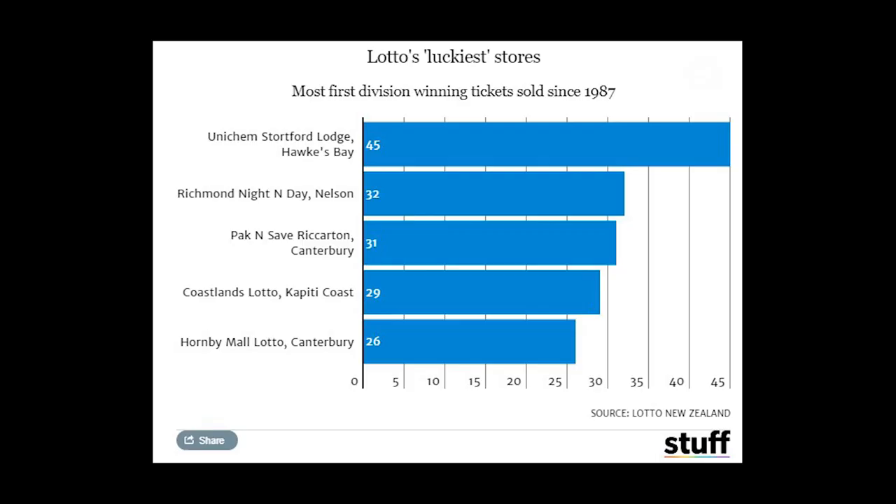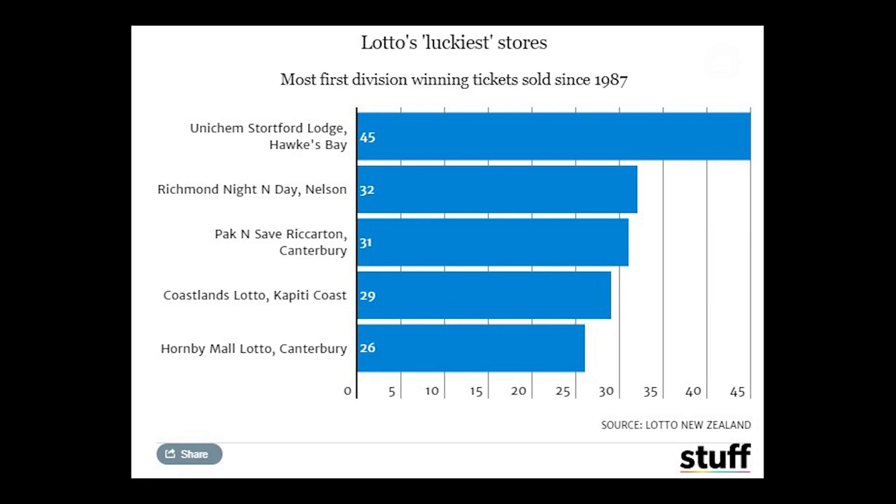If you've ever wondered which stores produce the highest number of winners, here's a chart of some of the stores that produce the most winners. Do note that these stores are some of the busiest lotto shops, so they most likely have sold many winning tickets just from the sheer number of tickets being sold.